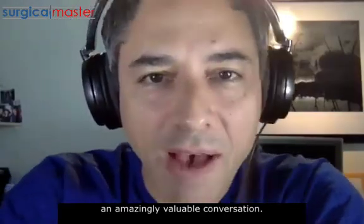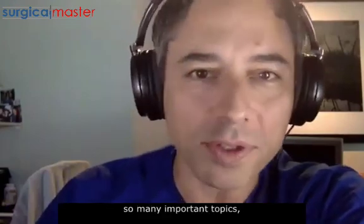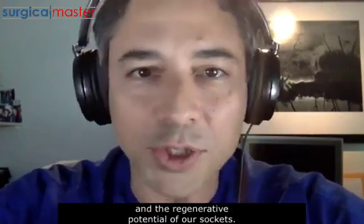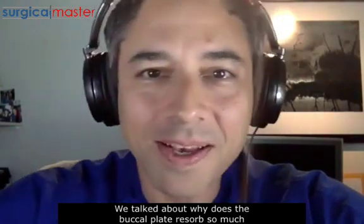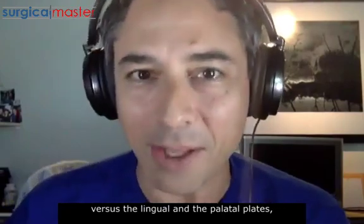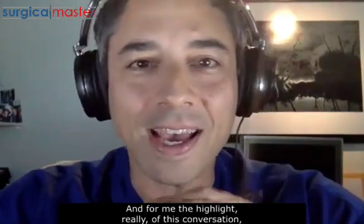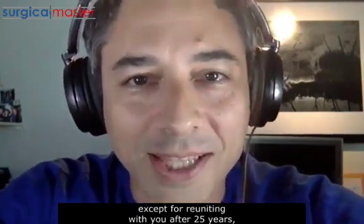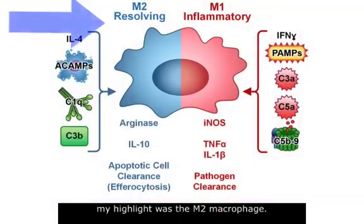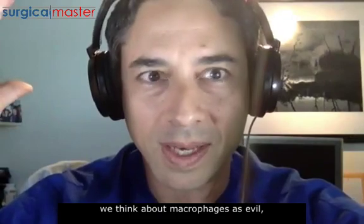Dr. Binderman, this was an amazingly valuable conversation. Thank you so much. In about half an hour, we talked about so many important topics: the importance of the free gingival margin and the papilla in the regenerative potential of our sockets, why the buckle plate resorbs so much versus the lingual and palatal plates which are more basal bone, and the advantage of dentin grafting. For me, the highlight of this conversation — except for reuniting with you after 25 years — was the M2 macrophage. As practicing dentists, we tend to think about macrophages as evil.